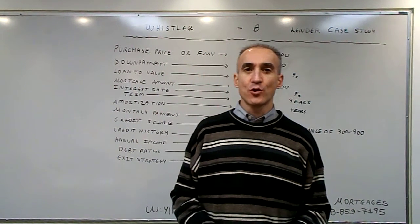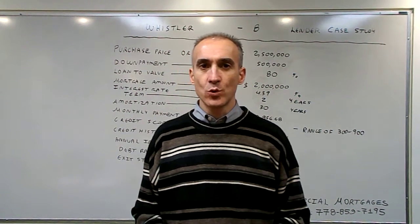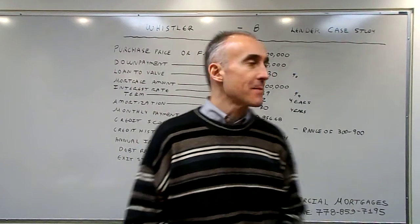Hello, my name is Janssen. Here today we are going to talk about the B-Lender case study in Whistler to see what are the main benefits for the applicant.